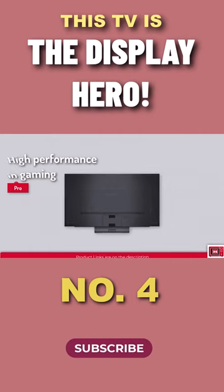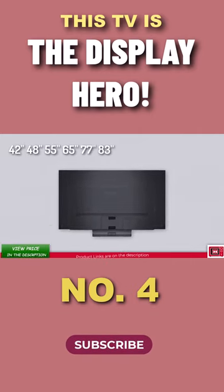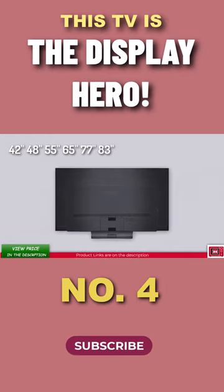The C2 is available in 42, 48, 55, 65, 77, and 83 inches.